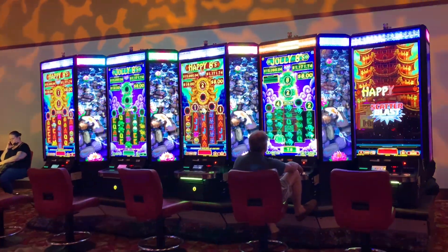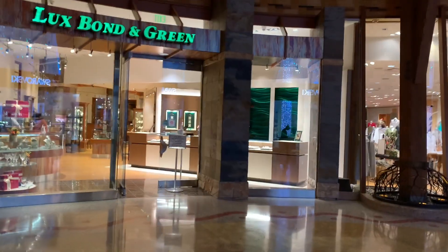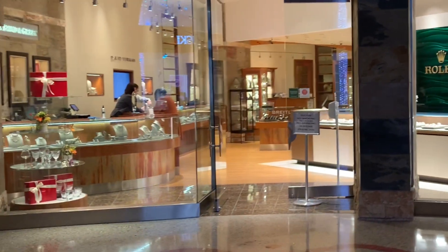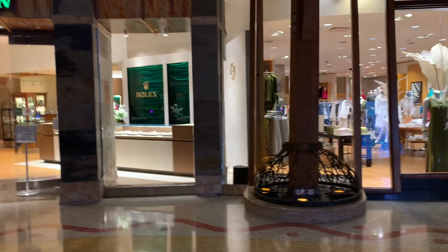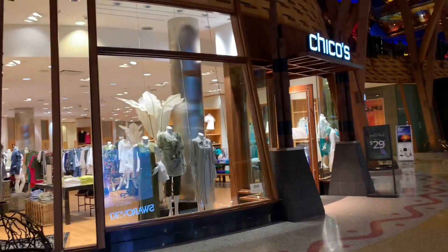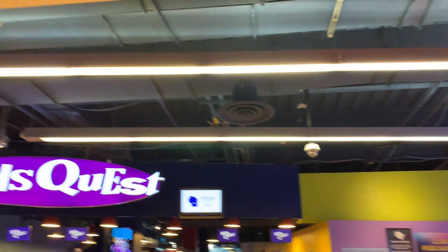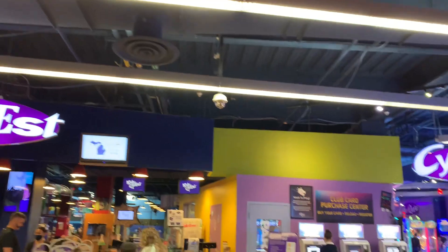Different, different games. There are all kinds of games here in the center.